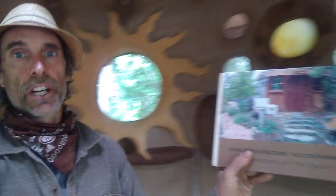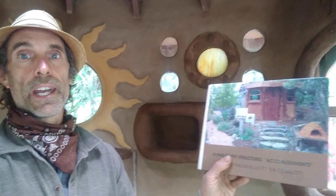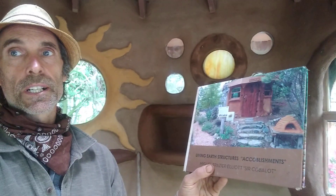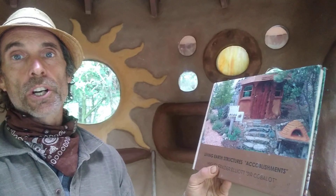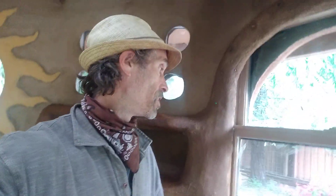I'm going to share with you some excerpts from my book. I have a book — it's called Accomplishments. This book goes into the philosophy behind natural building. In my book, I list the 50 reasons of why it's good to cob.